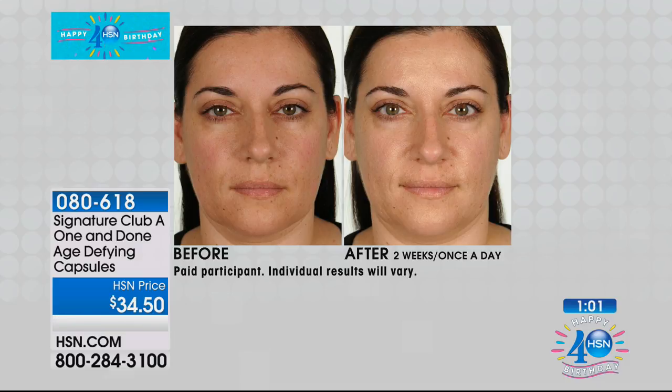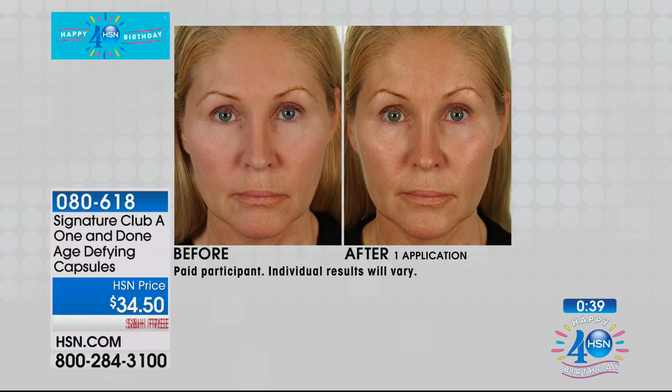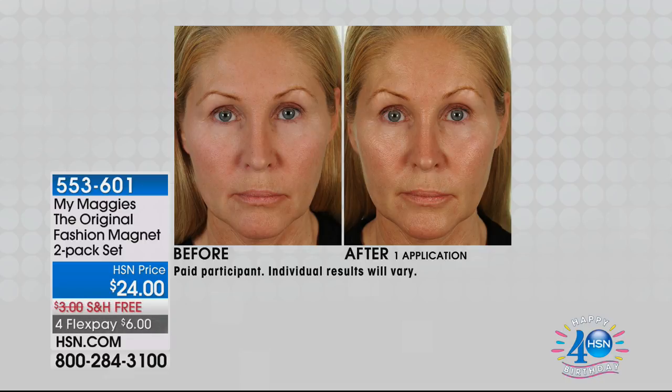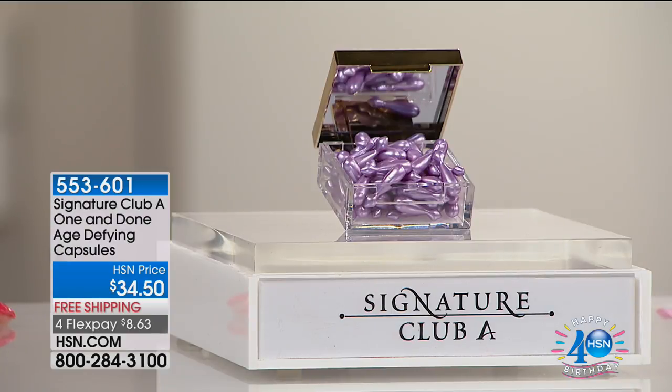I have never had anything we've been more excited about than something that is one and done. This has four flex — four flexible payments of $8.63, free shipping and handling. Every one of the reviews on hsn.com is a perfect five-star review. Everyone says it feels like silk on their skin. Item 553-601. Our Vitamin C BOGO kit is still to come — wait till you see the value on that rapid transport vitamin C. And our Cool Tight neck and decollete — for the first time ever, it is double the size.